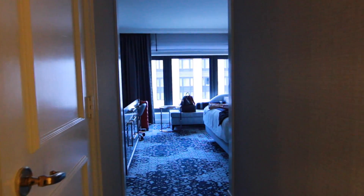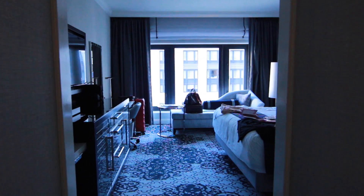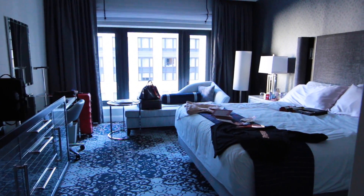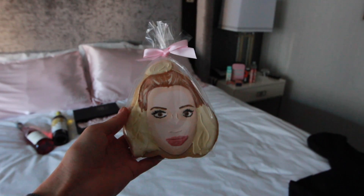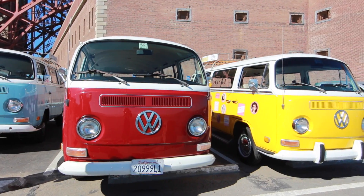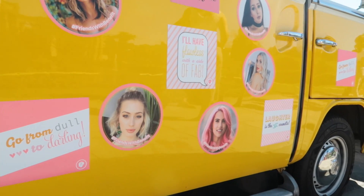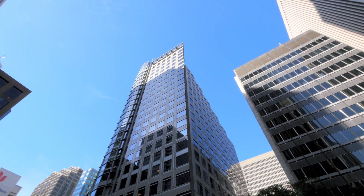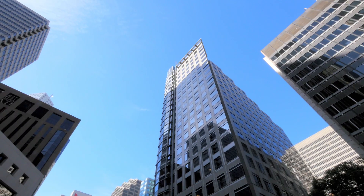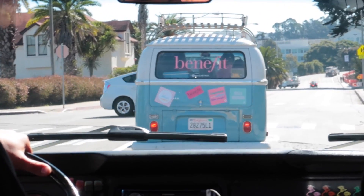I recently went on a trip with Benefit Cosmetics and I thought I would do a travel and style diary video on my experience. As you know, I've previously done videos like this when I traveled and it just gives me such joy to look back on this kind of stuff, so I'm really excited to share this new city with you. Welcome to San Francisco!